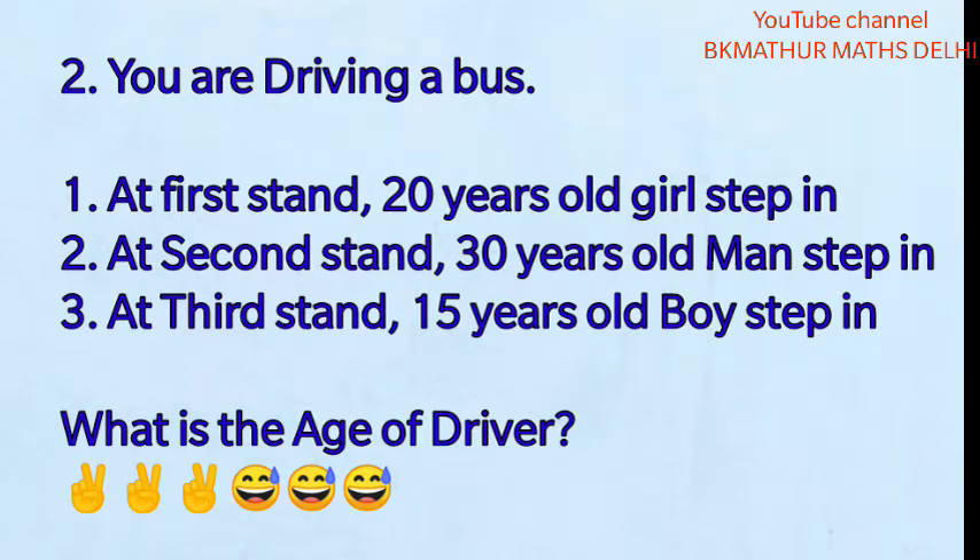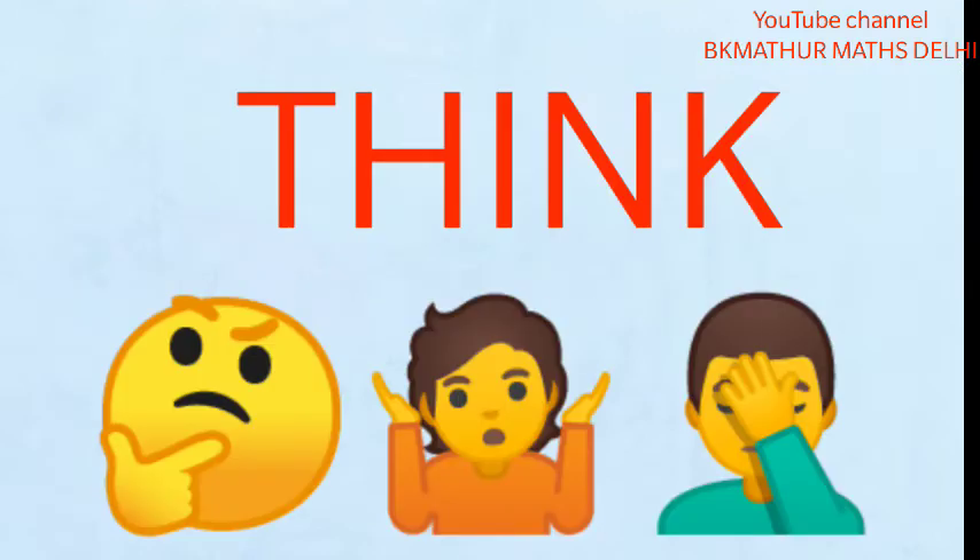You have to go up to the bus, up to the first stand. You have to wait. When it passes you, the answer will be given at the end of the video.